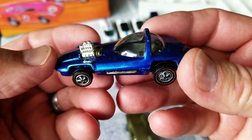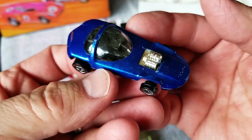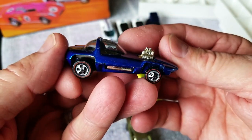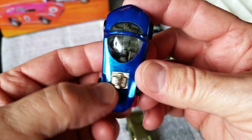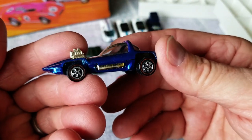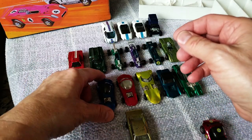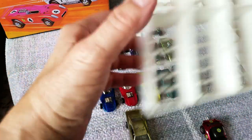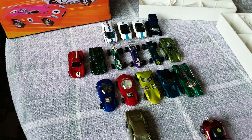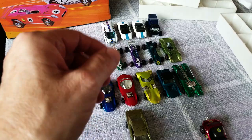This would be the worst car in the collection — it's got a lot of nicks on it, but look at those great wheels. This is definitely going to become a wheel donor car. Gotta pop those wheels off and put them on a good car. You don't want to leave them on this guy. Let's go over to the next tray and move through the collection.